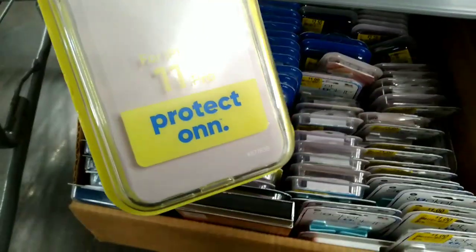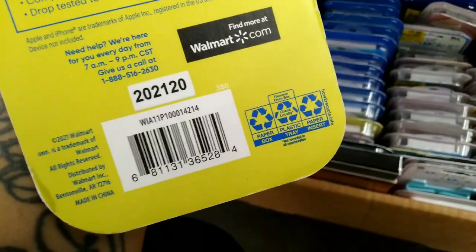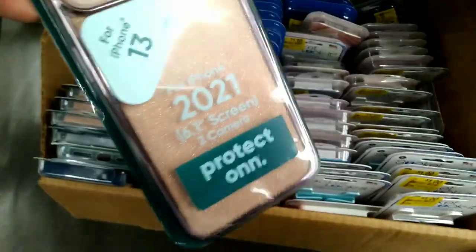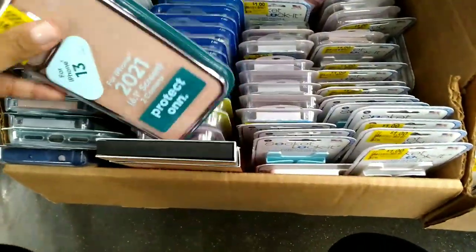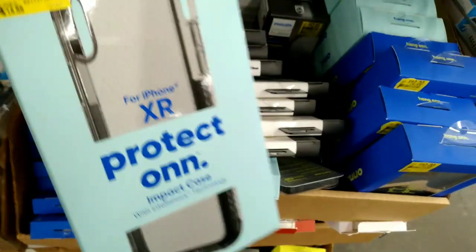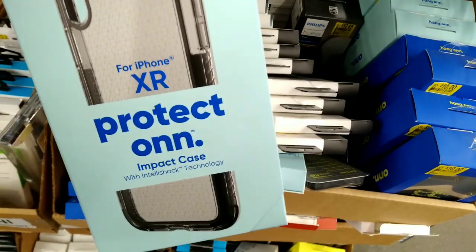They've got these right here for $1.50 — was $4.88. Look at this pink one, super nice for the iPhones, $6.88. So check out the phone cases at your store. They've got more over here — these for $4.50, this is the impact case.